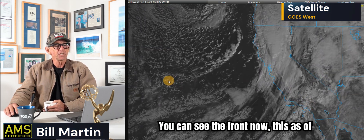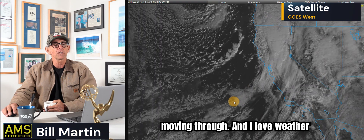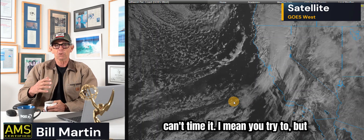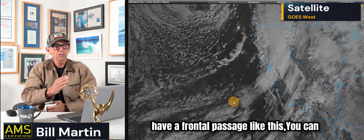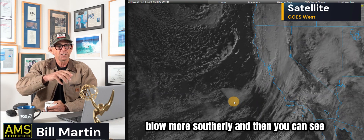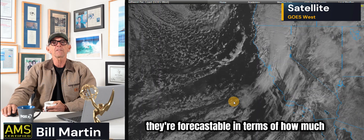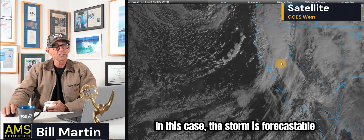This is the satellite image. You can see the front now — as of 10:49, the front is just moving through. I love weather systems like this because when we have an atmospheric river, you can't time it — it's just a fire hose. But when you have a frontal passage like this, you can see the wind shift. You can see the front coming because the wind starts to blow more southerly, and then when the front has passed you start seeing northerly and westerly winds. They're forecastable in terms of how much rain because they're progressing.